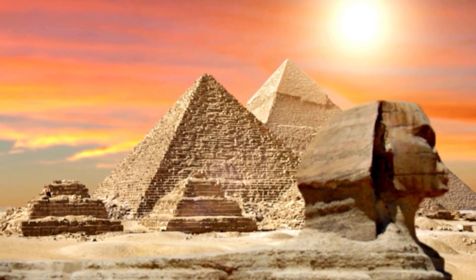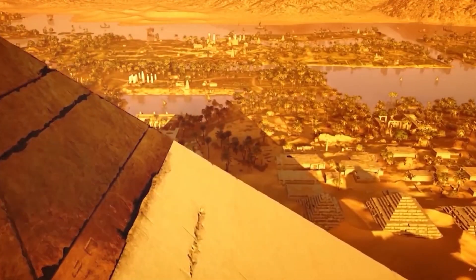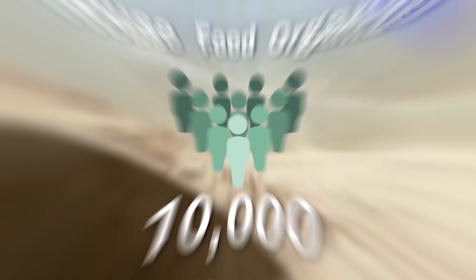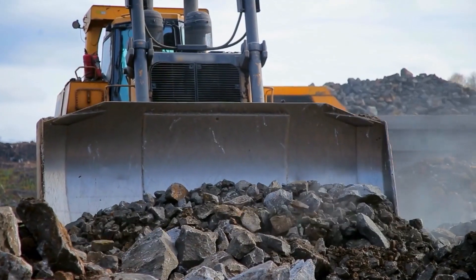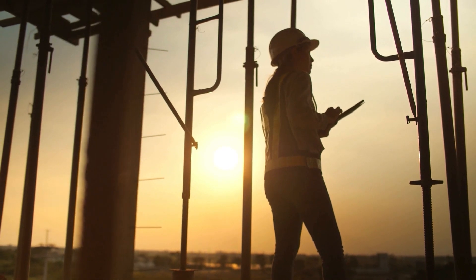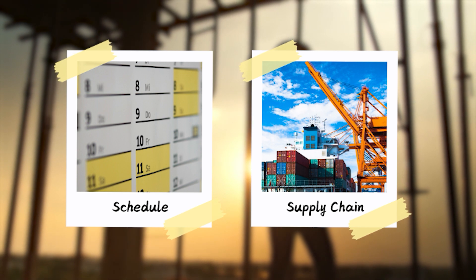But building the pyramid wasn't just about moving stone — it was about managing a massive workforce and coordinating an incredibly complex logistics operation. The ancient Egyptians had to house, feed, and organize tens of thousands of workers, and they did it with remarkable efficiency. Today, we'd still need a sizable workforce, relying more on skilled labor and machine operators than brute strength. Managing everything from construction schedules to supply chains would be crucial.